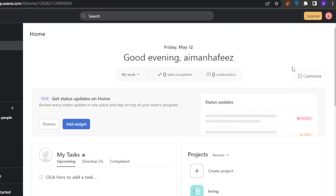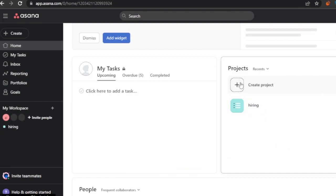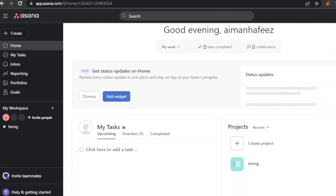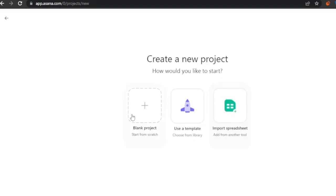The next platform is Asana. On the homepage you have home, tasks, inbox, reporting, portfolios, goals, and you can invite teammates. You can customize the homepage and create a project. I already have a 'Hiring' project. To create a new project you can use a template, import a spreadsheet, or start a blank project.